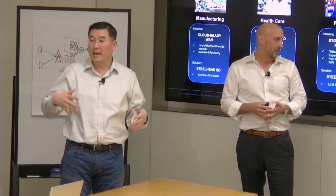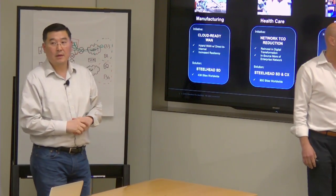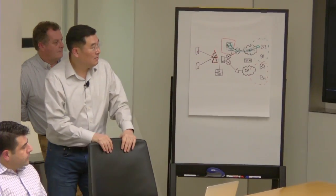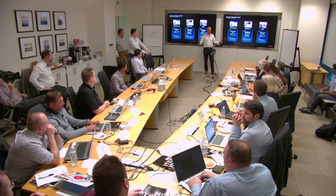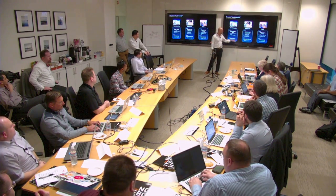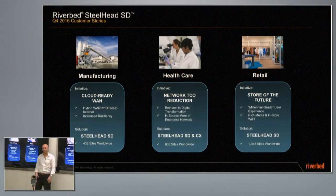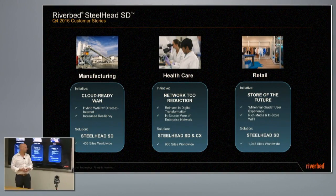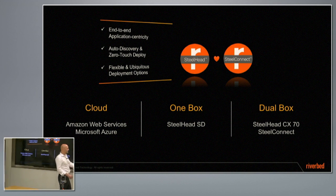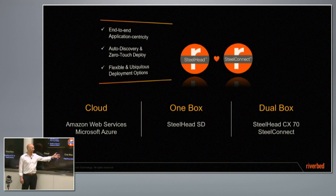You'll hear more about that as we make public announcements. These are brand names. The market's happening — it's a fun time to be in networking with the cloud and all the stuff that's going on. These are close to 500 sites, thousand sites, over a thousand sites of types of deployments being adopted with this technology now. And if you have a one-box fetish, as my boss likes to say, you go with Steelhead SD.